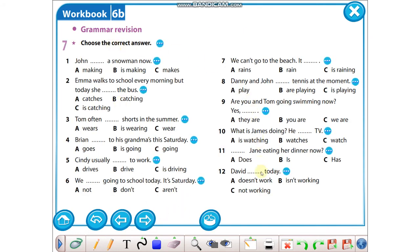Part seven: gramer tekrarımız — burada bir testimiz var. Testi çözerken ipuçlarını değerlendireceğiz. One: snow demiş, şu andan bahsediyor, o yüzden doğru cevabımız is making. Is olmadan sadece making olmaz — mutlaka am, is ya da are olacak. Two: Emma walks to school every morning, but today she — today dediği için is catching. Three: Tom often — sıklıkla dediği için burası geniş zaman olmalı; Tom dediği için yani he dediği için sonunda S gelmesi lazım, o yüzden A doğru cevap. Four: Brian, this Saturday — bu cumartesiden bahsettiği için is going doğru cevap. Five: Cindy usually — usually dediği için geniş zaman, Cindy olduğu için sonunda S gelmesi lazım, doğru cevap A.